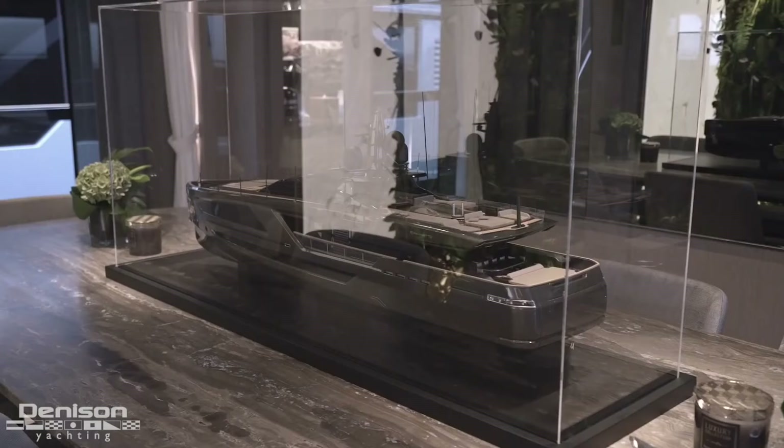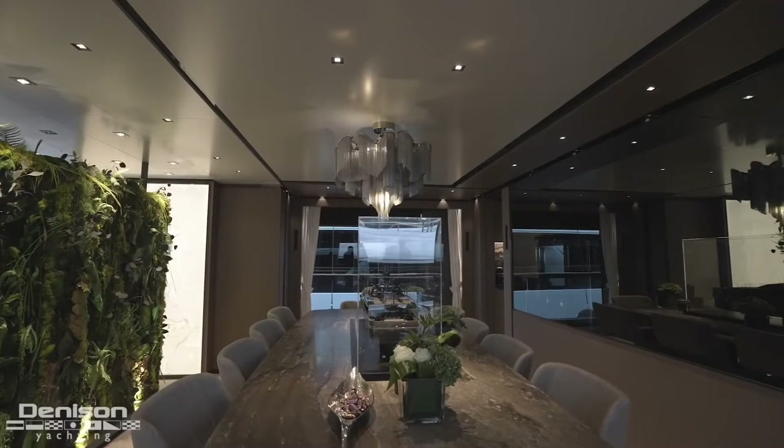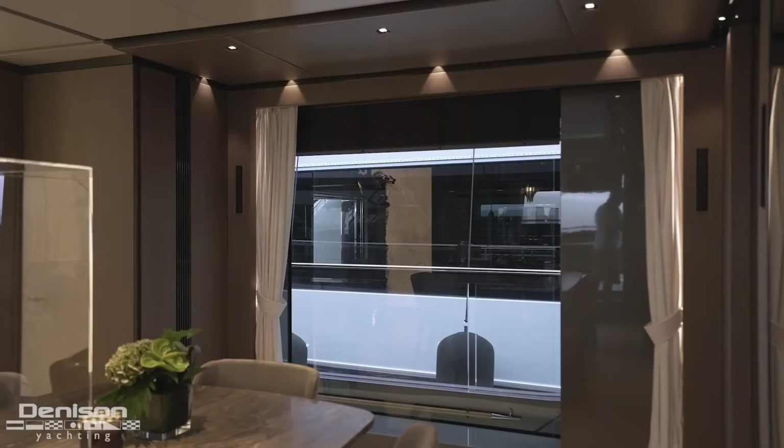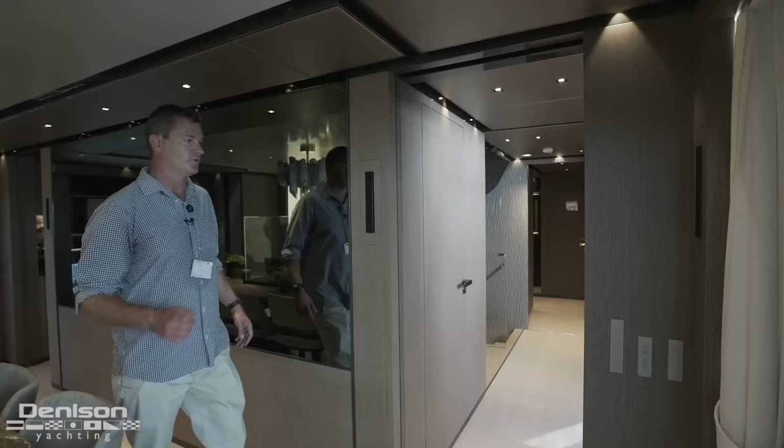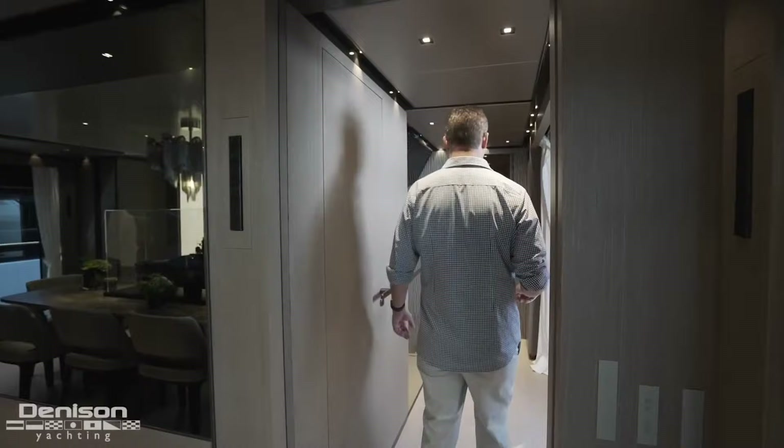Moving forward, there's a great dining area with the table set up to fit 10. Here's a full model of the Pan Am as she lays — really cool looking boat. There's a very interesting chandelier, and again we get the infinity view the whole way through.